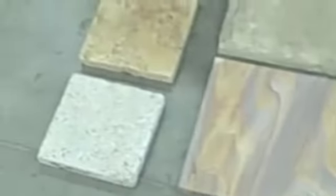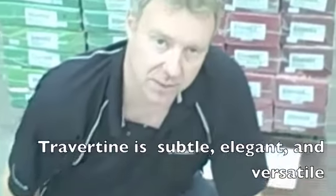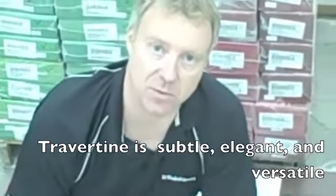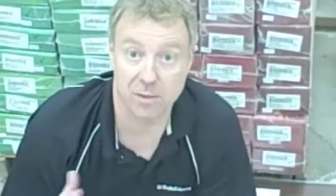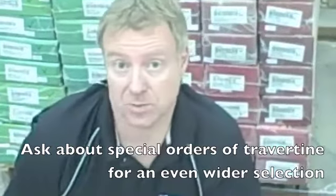And then finally, we have an extremely popular series of travertine, and travertine has a lot of different colors in it. These are available in North America. They're also available if you have a longer lead time to order them from Turkey — it takes about an extra eight weeks, but your selection is vast and your pricing is a little bit lower.